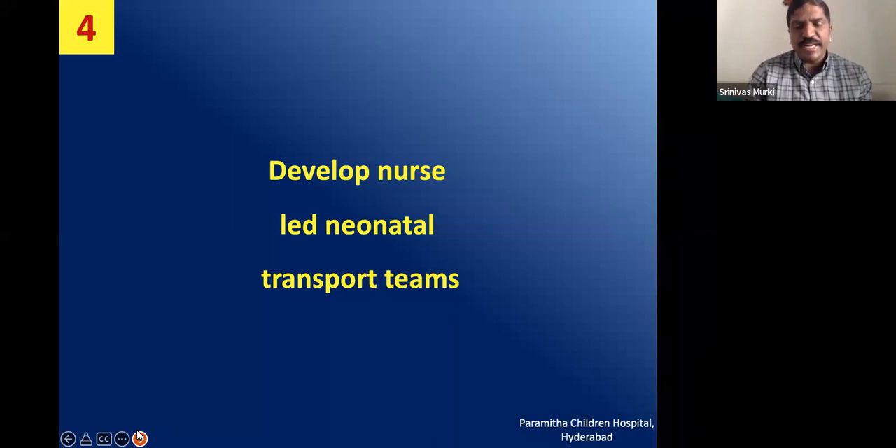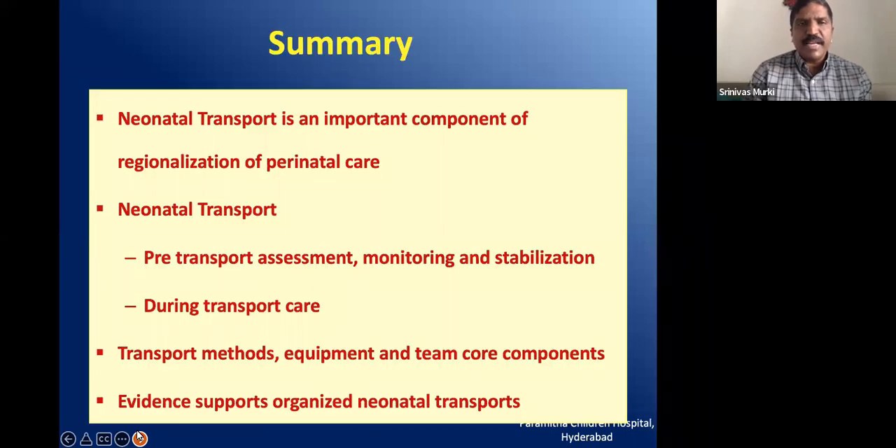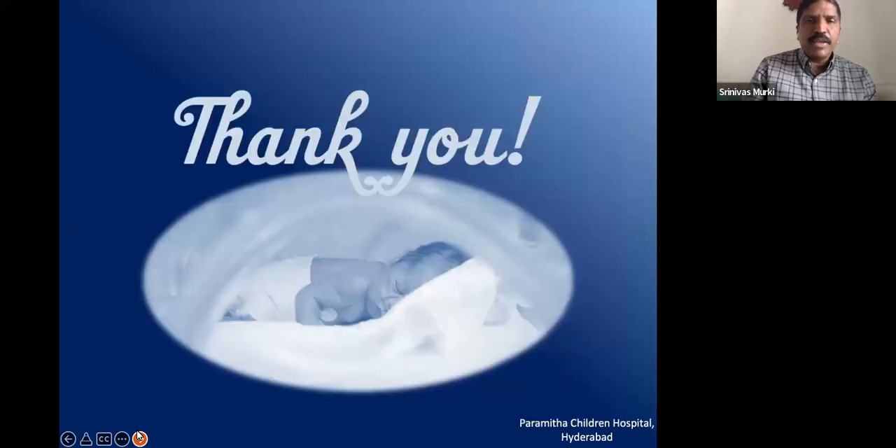To summarize: neonatal transport is an important component of regionalized care. The process requires pre-transport assessment, monitoring, and stabilization, which should continue during transport. We should understand the transport method, whether intra-hospital or back-referral, know the equipment required, and recognize that the team's core competencies play a huge role in improving transport outcomes. Evidence supports organized neonatal transport — following checklists and SOPs will improve outcomes for babies transported from one facility to another, or within facilities from labor rooms to NICUs. Thank you and I hope you enjoyed this lecture.